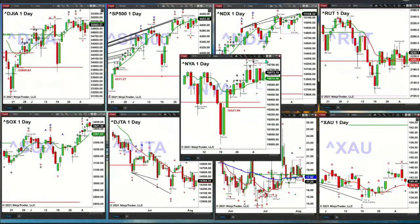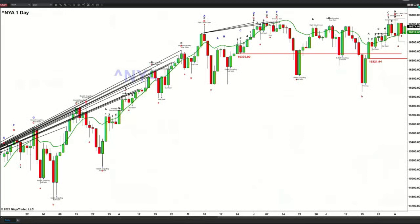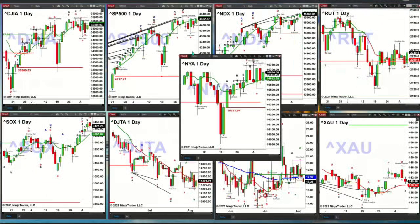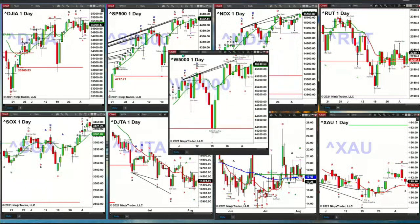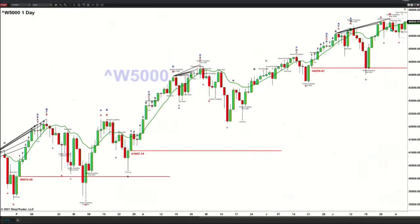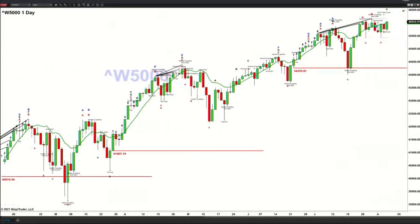Looking at the New York Stock Exchange, we have a TD9 count top and wave number seven, but price is above its oscillator and change line, so the signal here is neutral. Moving to an even larger index — the Wilshire 5,000, representing the overall U.S. market — it does have a valid erosement indicator top. However, a close above 46,164 would negate that signal.